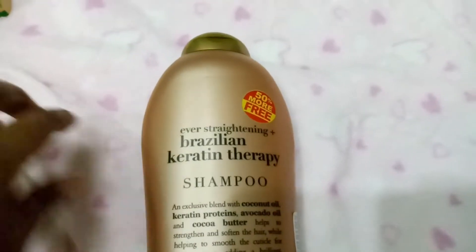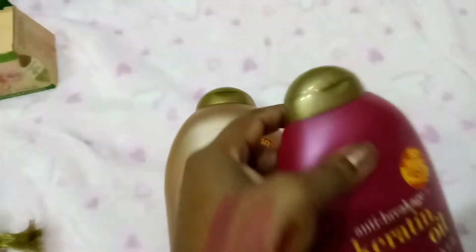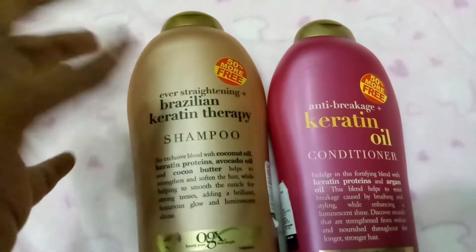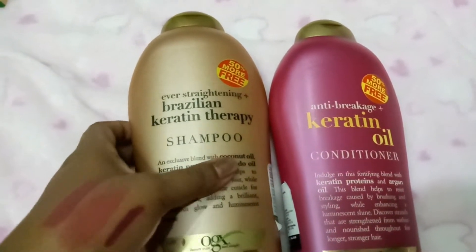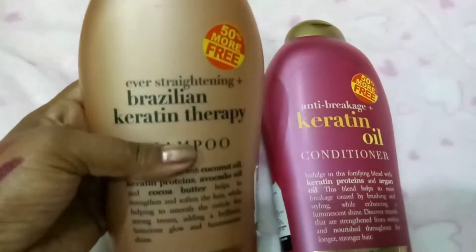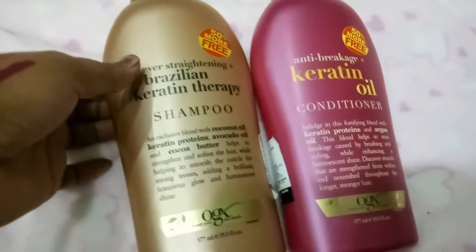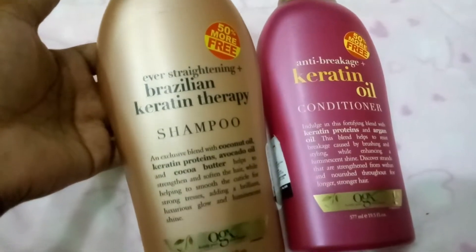Hey y'all, welcome back! I have a mini haul of a few products which I picked up from the store and online. Without further ado, let's get started. I visited Katia, a store where you get many luxury brand products — skincare, hair care, and makeup. I've picked a few products from there.